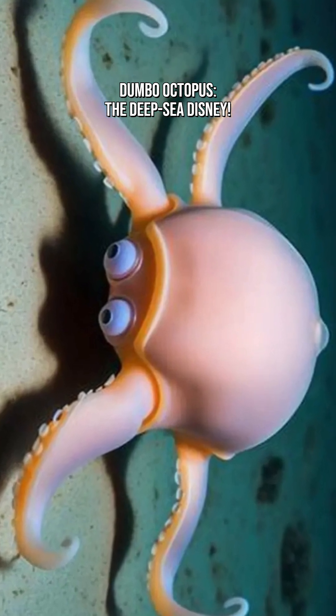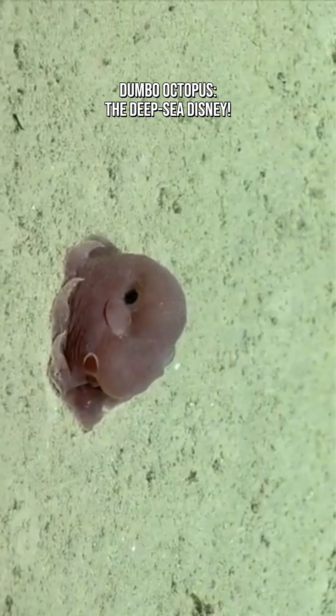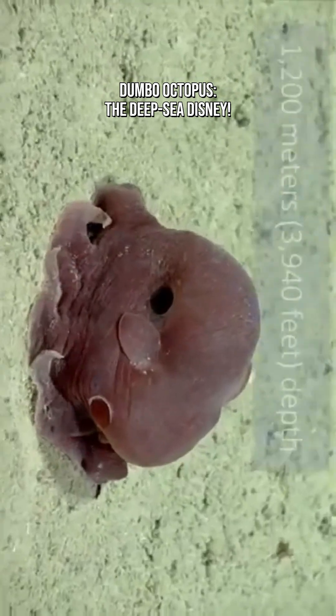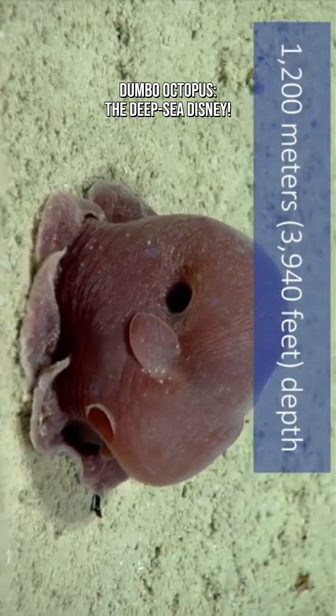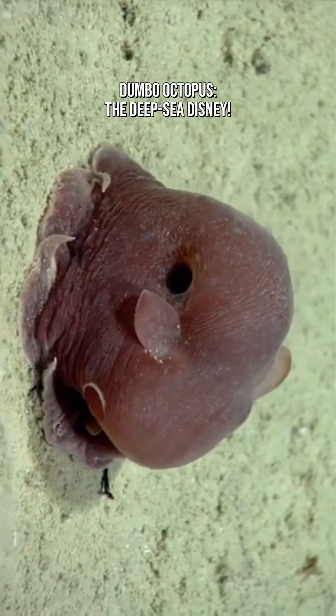The Dumbo Octopus, the ocean's most adorable deep-sea resident. Named after Disney's Dumbo because of its big, ear-like fins that stick out like wings, Dumbo octopuses live far below the sunlight zone, usually around 3,000 to 4,000 meters deep and sometimes even deeper.